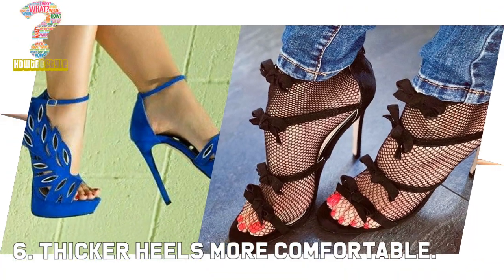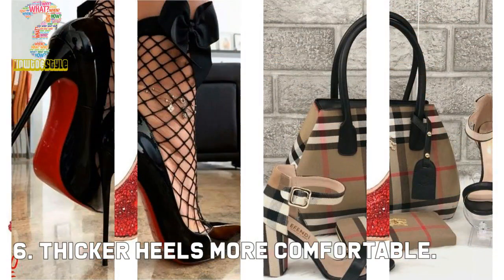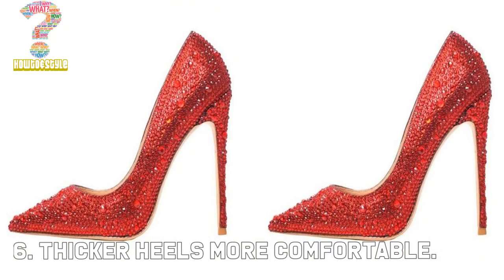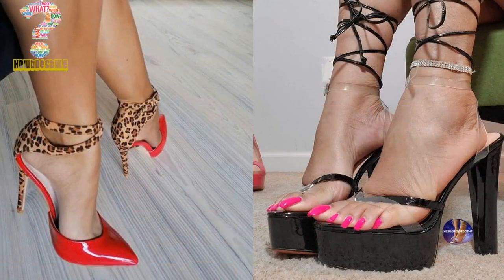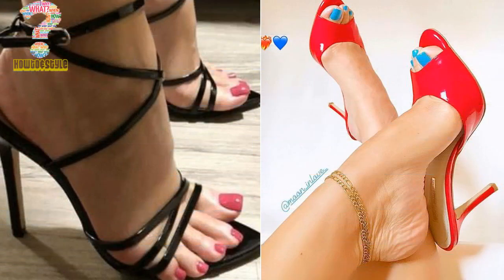Number 6: Thicker heels are more comfortable. Because thicker high heels have more surface area — block, stacked, or chunkier heels — this type of footwear will be more comfortable than a pointy stiletto high heel. You'll also have a lot more support and balance while walking around.